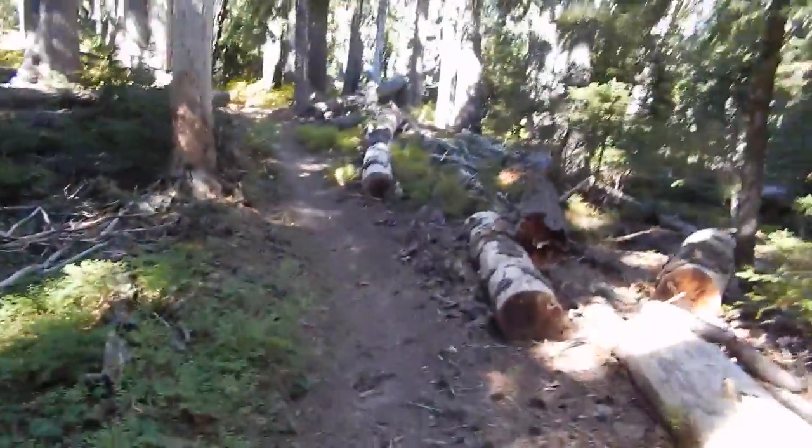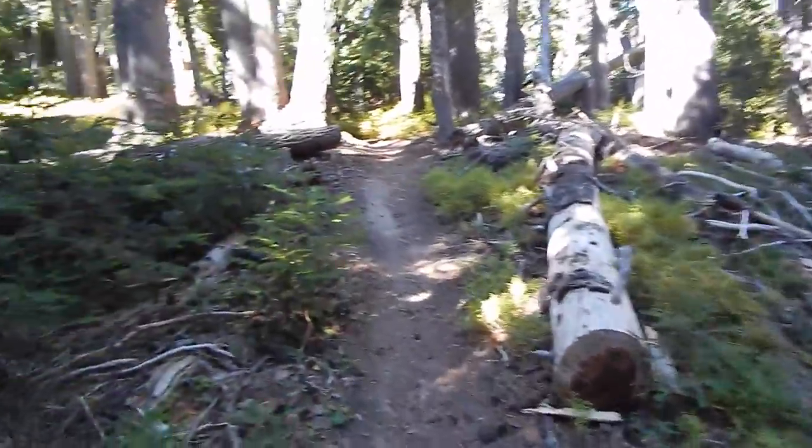Hey guys, so we're on the Gnarl Ridge trail — well, we're not on the ridge yet actually. We've been hiking for about ten-ish minutes and doing pretty good. It's a little bit of an uphill and it's about 11 o'clock. The sun's awesome — it's not too hot, not too cold, really just right. You have all these trees that are knocked down, but it's a really nice well-kept trail, which is nice.